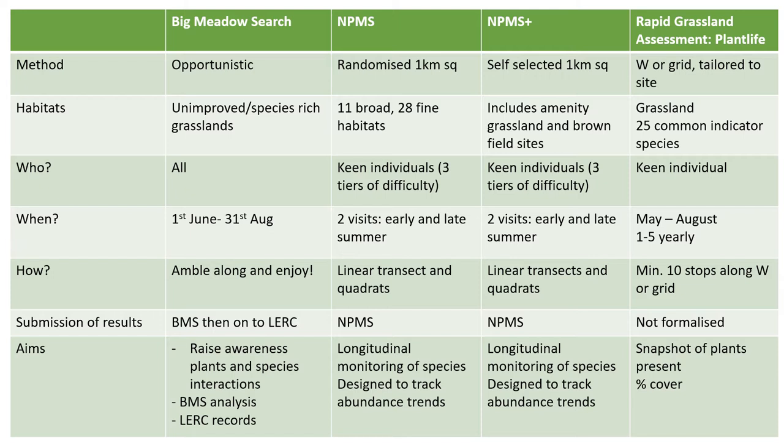The NPMS and NPMS Plus are concentrated on one kilometre squares — randomised in the original system, with an element of self-selection in the newer pilot. These schemes cover a much broader ecological remit beyond grasslands and appeal to keen individuals, with three levels of difficulty to cater for different confidence levels. They require two visits early and late in the summer, using linear transects and quadrats, and the information is aimed at longitudinal monitoring to track abundance trends.